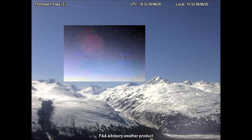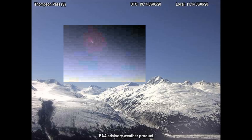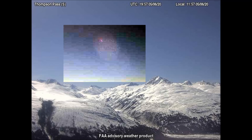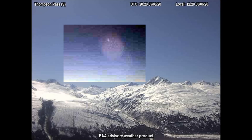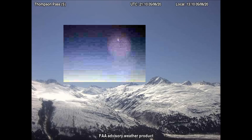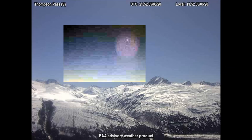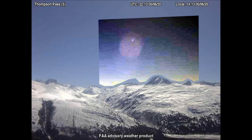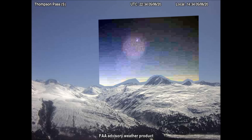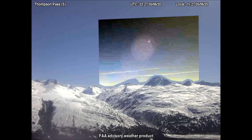In the Bible's book of Luke, chapter 21, verse 25, Jesus clearly tells us that we would see signs in the sky near the end of the age. Untold trillions have been spent to hide this inbound planetary system from the unknowing masses. The reason for all the deception is because the enemies of Christ do not want you to know how close to the end we are, nor do they want you to turn your life over to Jesus while you still have time.